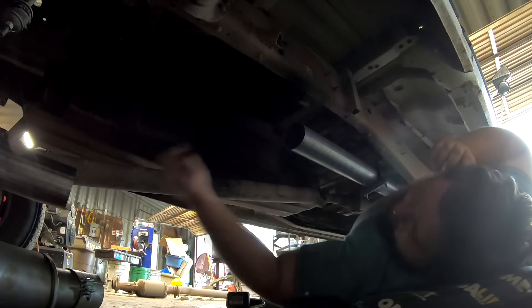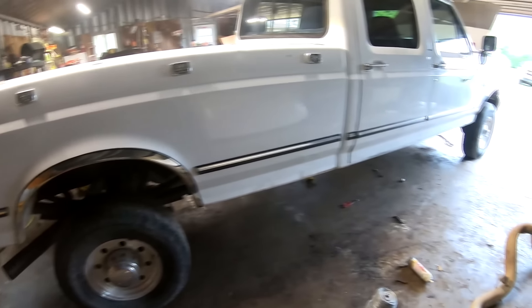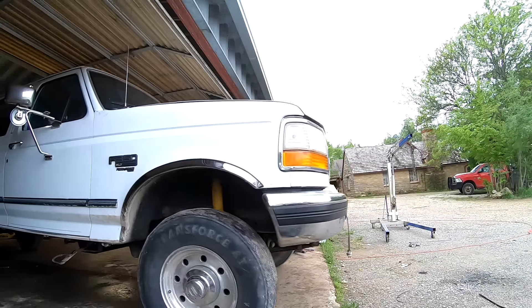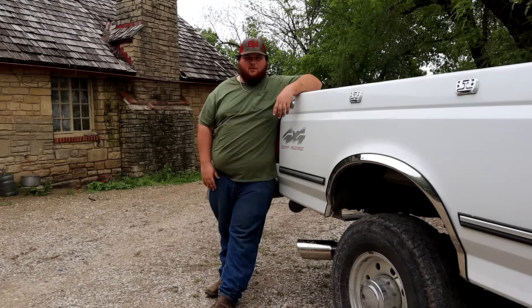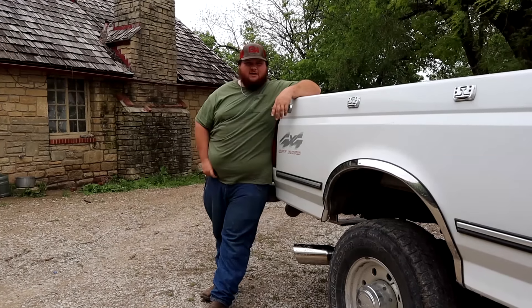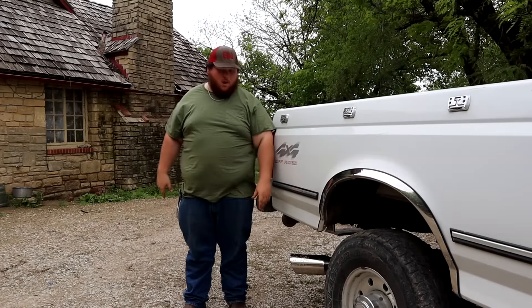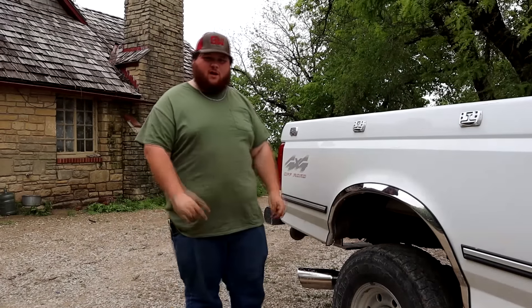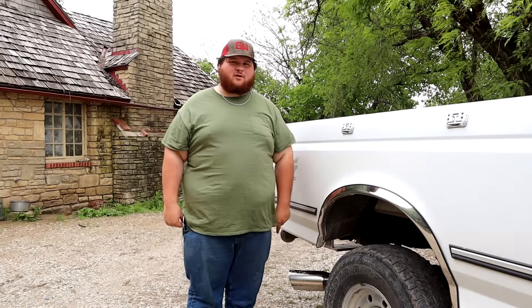Look at that — it's like brand new. We take our shiny new resonator — I probably just dented it. Well guys, we have got the exhaust on. It is completely bolted up, completely done. I'm getting ready to shut the hood and we're going to pull it out and see what she sounds like.